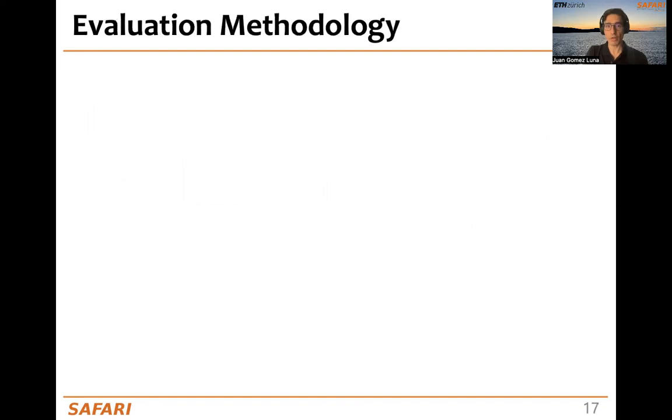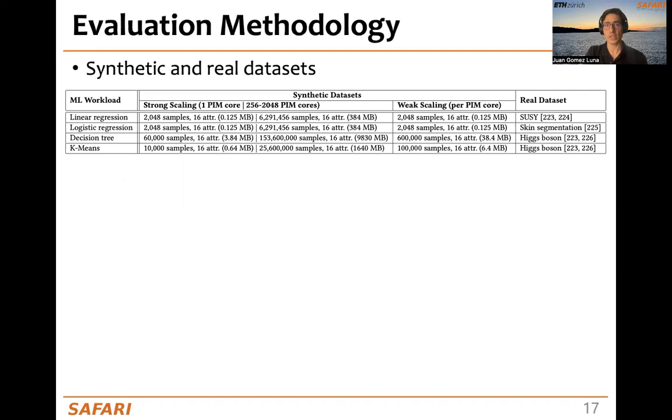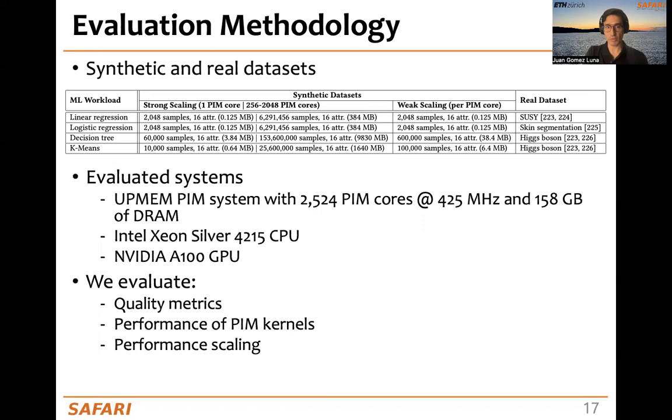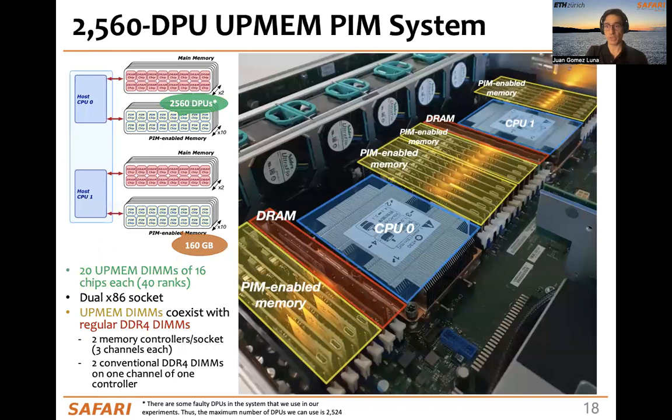Now, let's take a look at the evaluation. In our evaluation methodology, we have used synthetic datasets for the performance scaling analysis and real datasets for the comparison to CPU and GPU. Our evaluated systems include the PIM system with more than 2,500 PIM cores, an Intel Xeon CPU, and an NVIDIA A100 GPU. We evaluate quality metrics, performance of PIM kernels, performance scaling, and comparison to CPU and GPU.